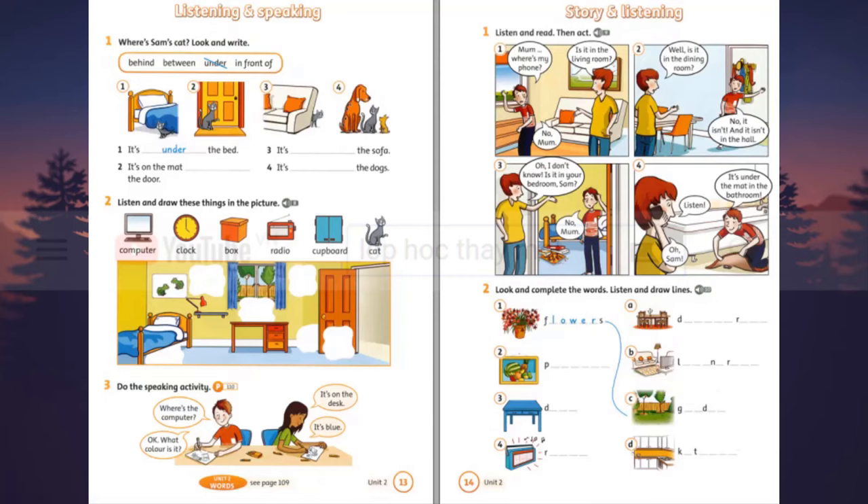There's a clock between the window and the door. Between what? Sorry? Between the window and the door. Oh yes, there is. And on the wall next to the picture, there's a cupboard. Really? And is there a lamp under it? Yes, there is. Okay.